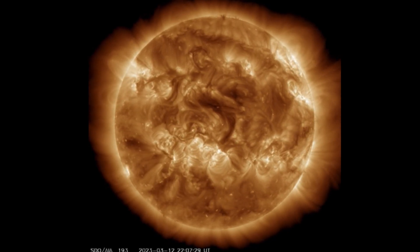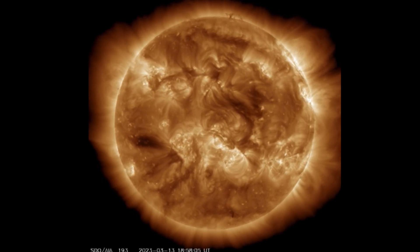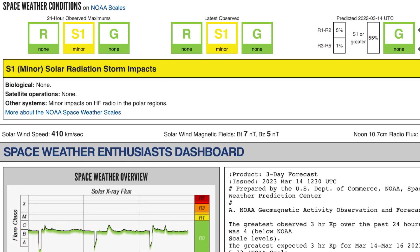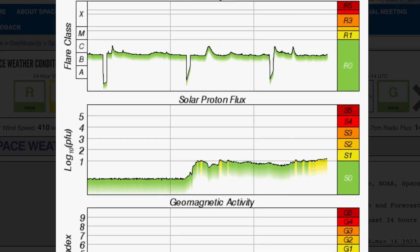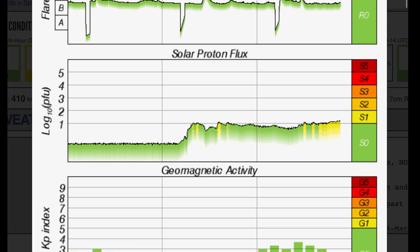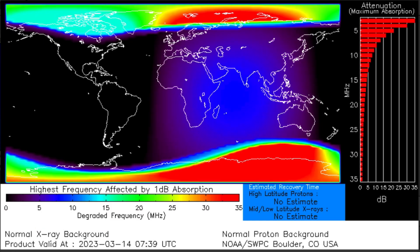Not much to report. Pretty quiet sun right now for solar flares, but Earth is definitely feeling the effect of a bombardment of a proton influx. Solar radiation storm impacts — minor impacts on high-frequency radio in the polar regions. It is visible on the D-RAP, which we'll get into in just a moment. Solar X-ray flux showing two C-class solar flares today, and also noting the solar proton flux, which is now up into the S1 range.